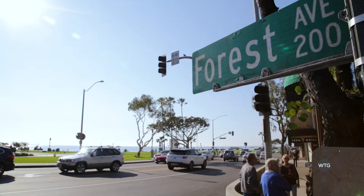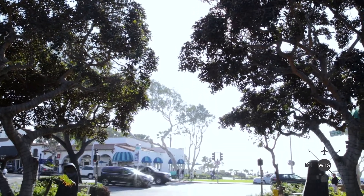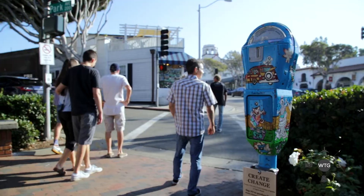You walk for another 20 feet and you're taking a stroll on Laguna Beach Main Promenade. It's very picturesque with the tree-lined streets. And if you walk to the end of the street, as you can see behind me, you end up at Main Beach, Laguna.